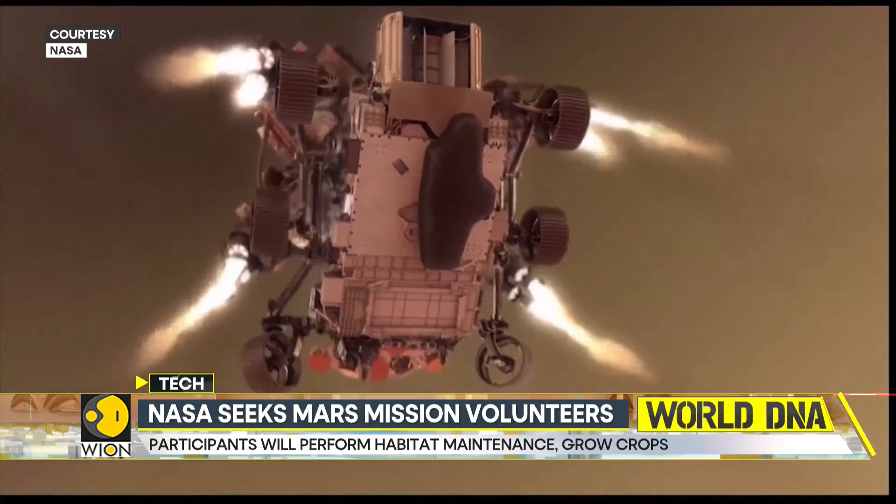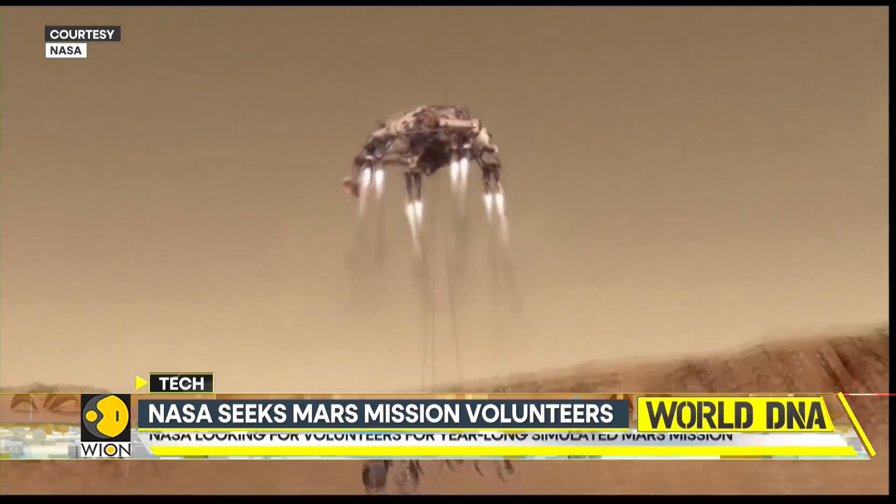The habitat simulates life on Mars and what life might be like for future explorers on the Red Planet, where the environment is harsh and resources are limited.